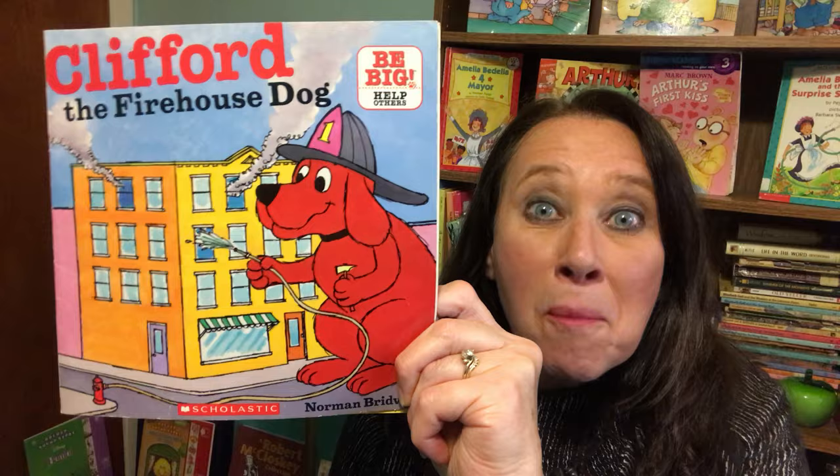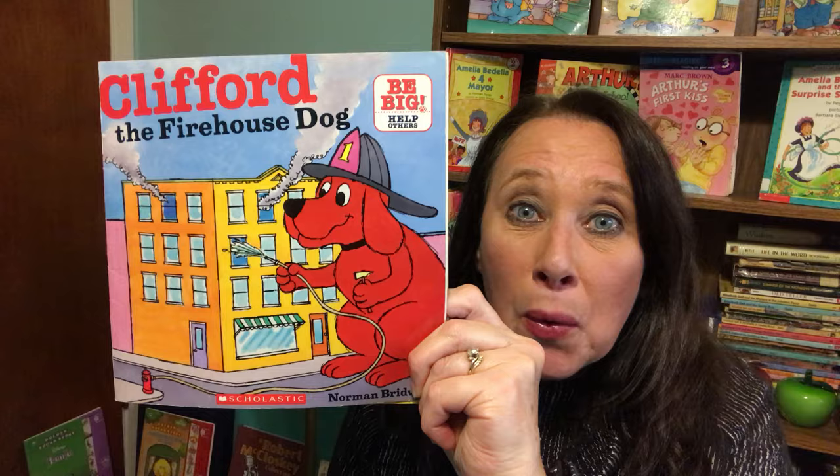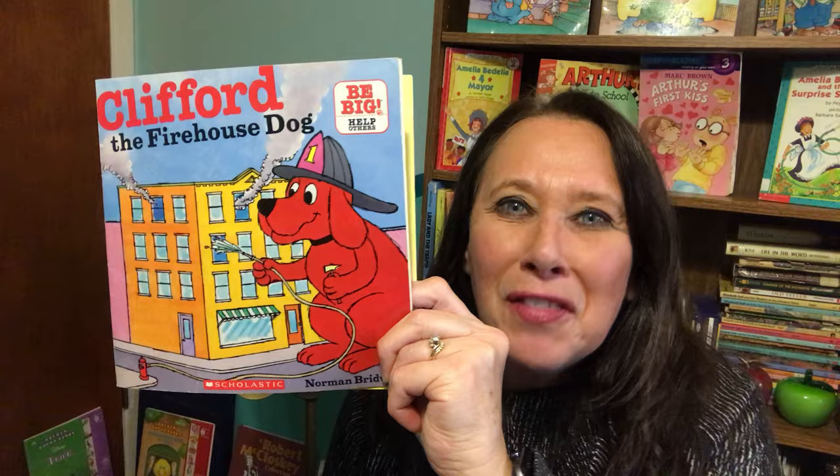Welcome back to the Reading Corner with Mrs. G. For more great stories, subscribe here. And if you enjoy the stories of everyone's favorite big red dog, Clifford, we have several of those in the Reading Corner as well.